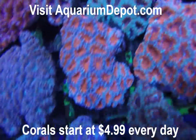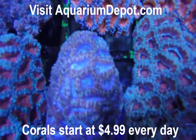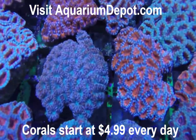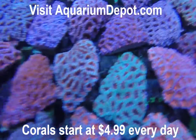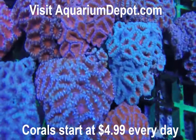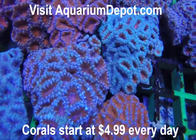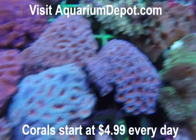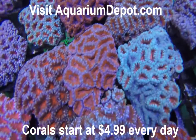They range from pink, blue, purple, green, red, yellow, orange, and then of course there's the rainbows. If you want to make your tank look amazing, you've got to try an Aussie Lord Aikens. They are the lords of color. Put one in your tank today and you will not be disappointed.